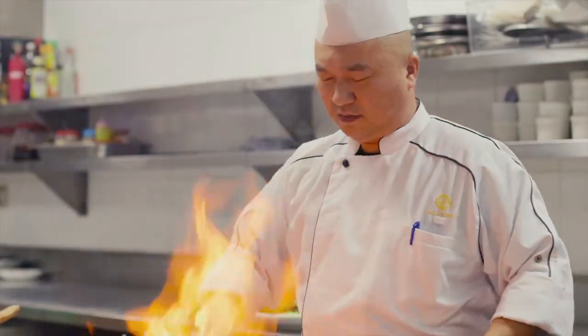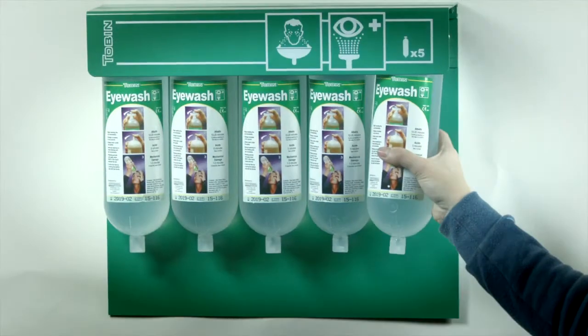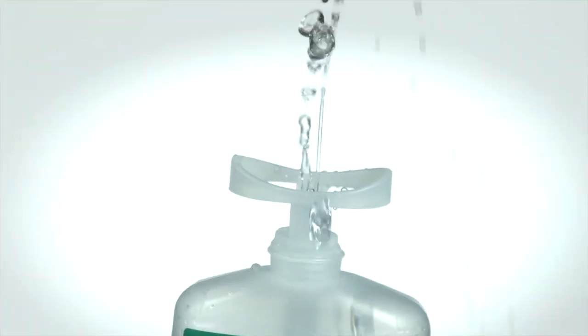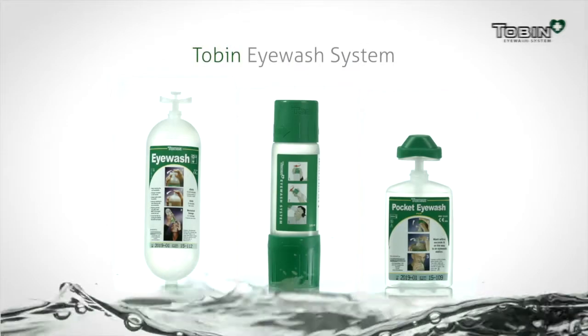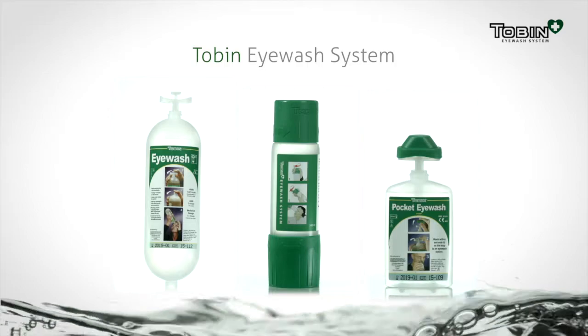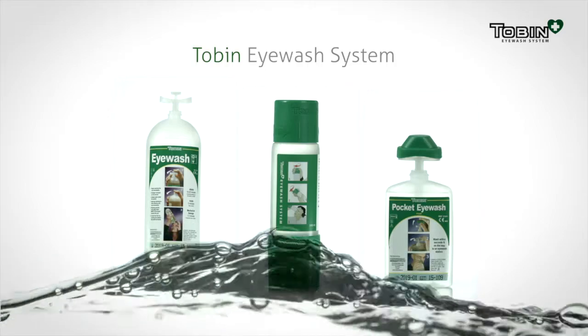Which is why, as well as general eye protection, they also need fast access to an easy-to-use eye wash should an accident happen. The Tobin Eye Wash System from Universal First Aid Europe has been on the international market since 1983, protecting thousands of eyes, bettering the outcome of eye-related accidents and improving quality of life.